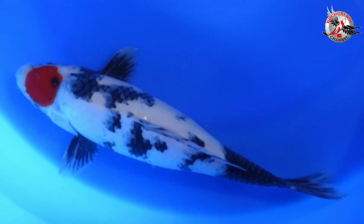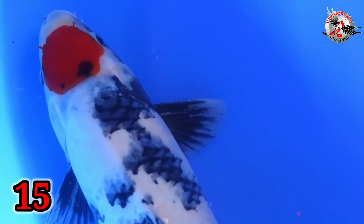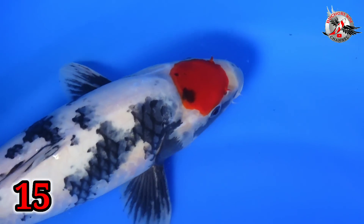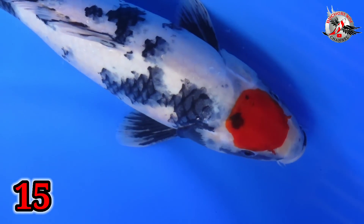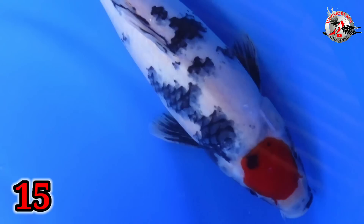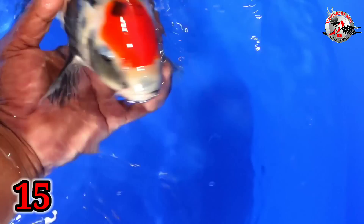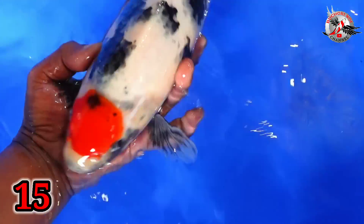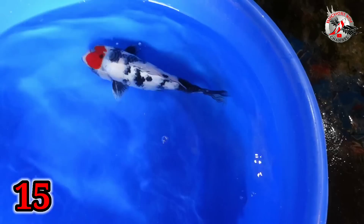Lanjut, paket nomor 15. Aduh, ini juga nggak kalah menarik. Soa atau sangki, Bu? Soa ya? Soa, Mas. Lanjut Soa. Size berapa, Bu? Size 37. Kalau ini harganya, Bu? Harganya 750 ribu. Ini kalau finish, bahaya loh. Sangat berbahaya. Kebel, munuk lagi. Cewek-cewek, Bu? Cowok. Cowok ya? Bodinya cewek ya? Iya.